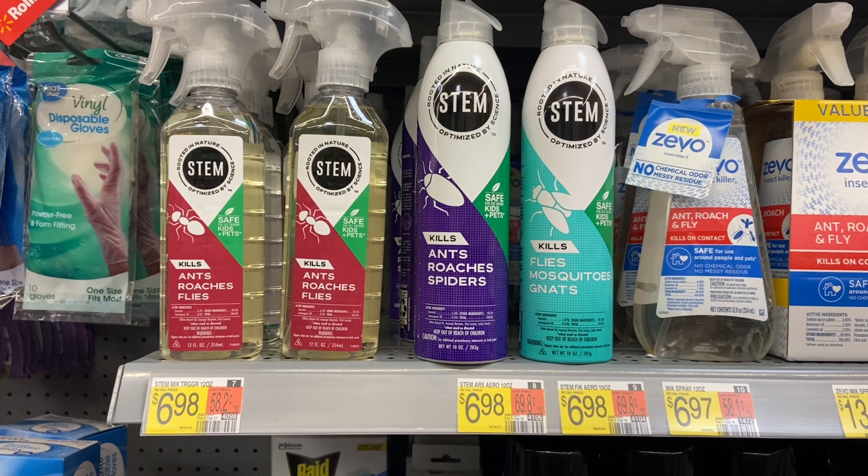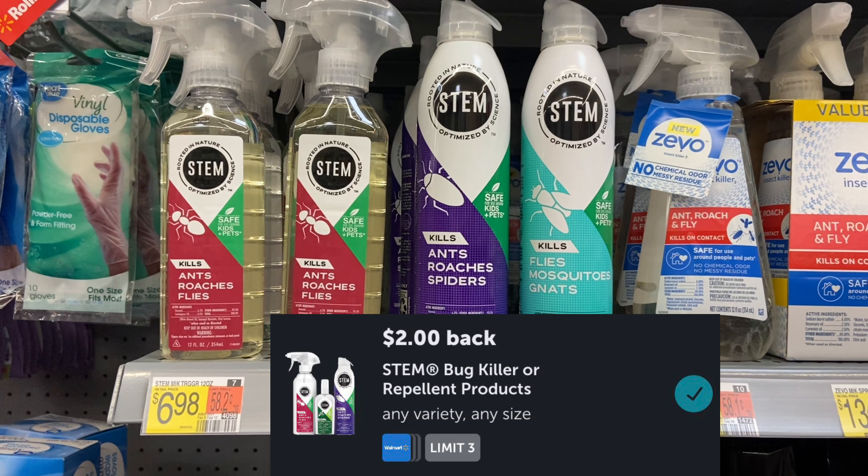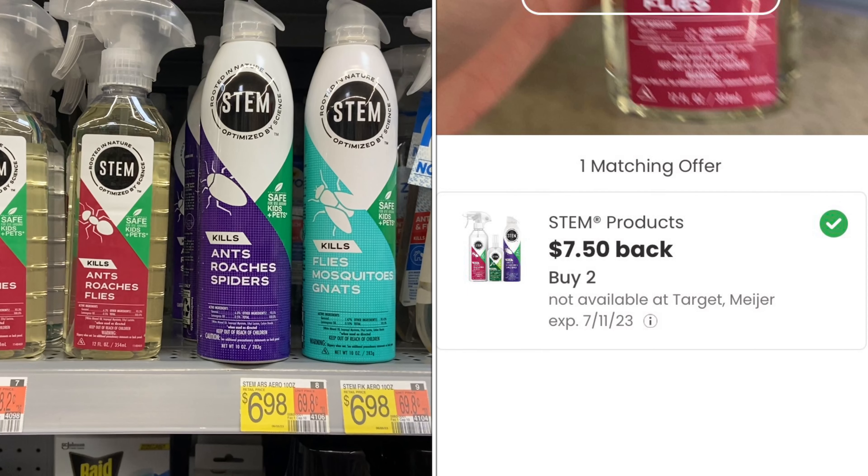Next up we have a deal on the Stem products. You'd be grabbing two at $6.98 each, so two of them will be $13.96. You'll be submitting to Ibotta for $2 back on each item and then $7.50 on Coupons.com.